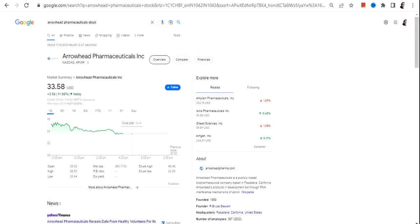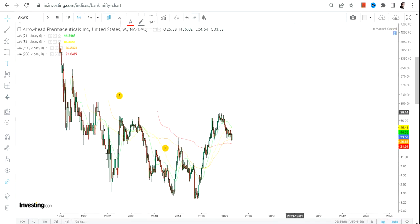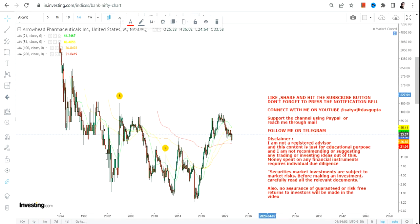Hello friends, welcome to my channel and thanks for watching this video. In this video we are going to discuss about ARWR stock, or Arrowhead Pharmaceuticals. If you are looking at this stock, on first glance...